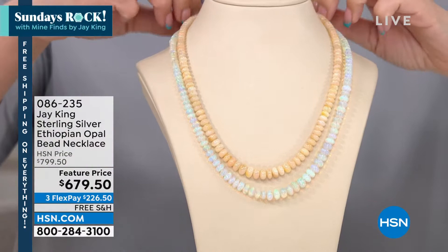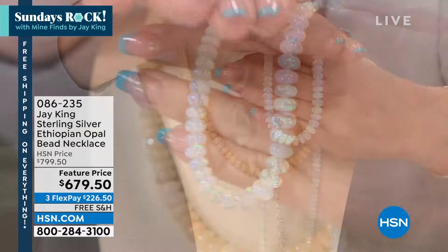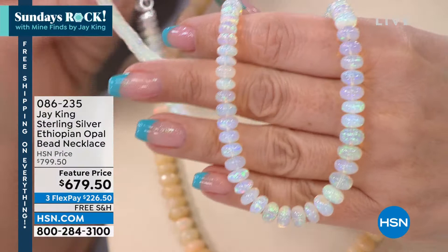The hardest part about presenting these is the blinding lights of the studio make it hard to show. But if you see how when I give it a little shade, how they come alive? These are the most incredible opals. You see that opal essence — you see how magical it is. You need almost a little bit of shadow for it to come alive. You can see those beautiful blues. Look how incredible that is. So $679.50 — and yes, I know that is an investment, but you are going to be thrilled and happy.